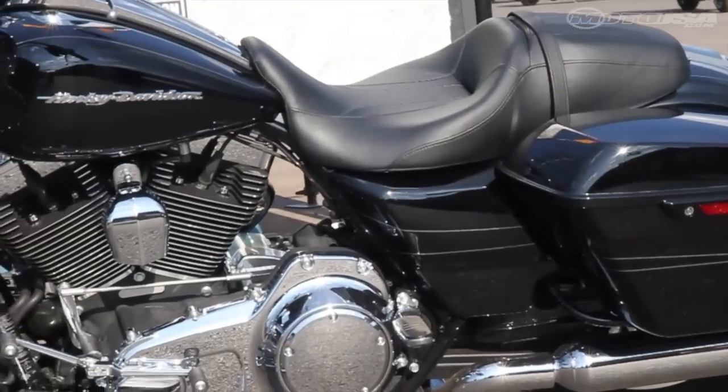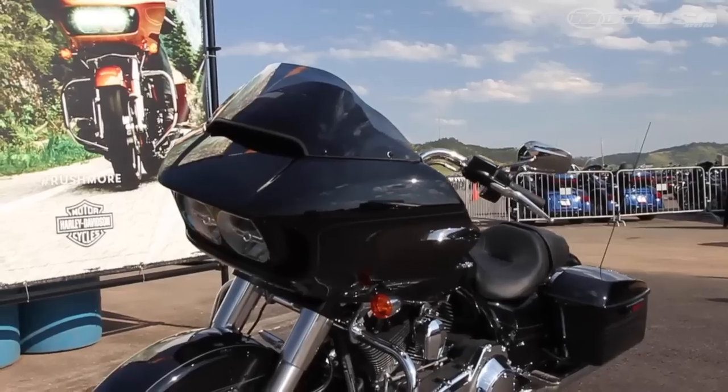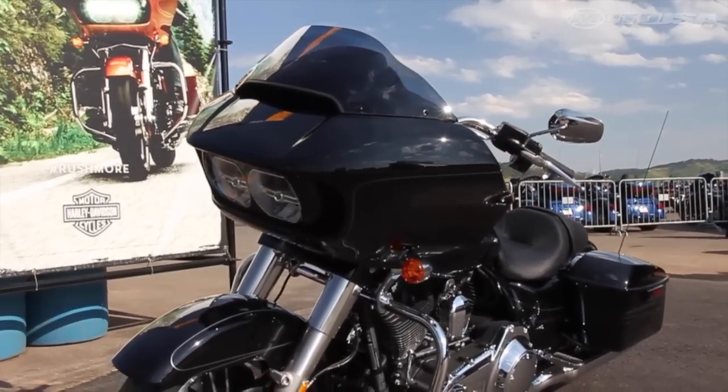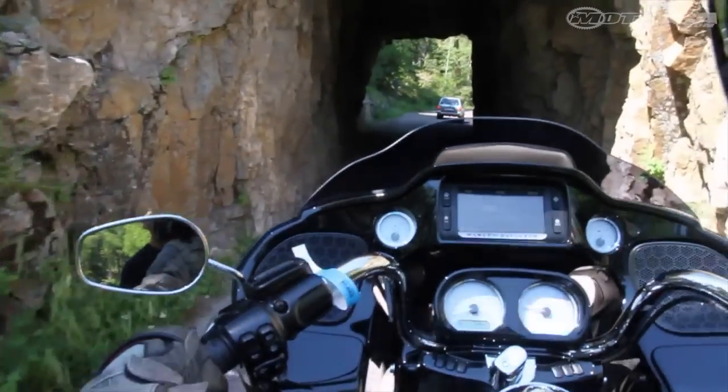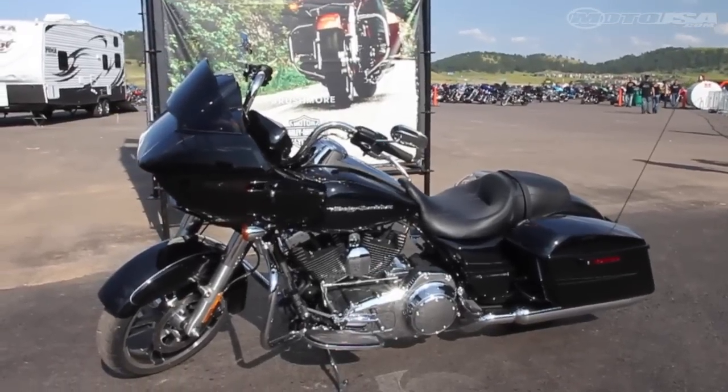While the engine has an integrated oil cooler, a good amount of heat comes off the back end of the big round air cleaner. The Road Glide's signature shark nose fairing has been reconfigured. Harley narrowed the fairing 1.75 inches and moved it back 2 inches, rounding its edges to make it more slipstream.